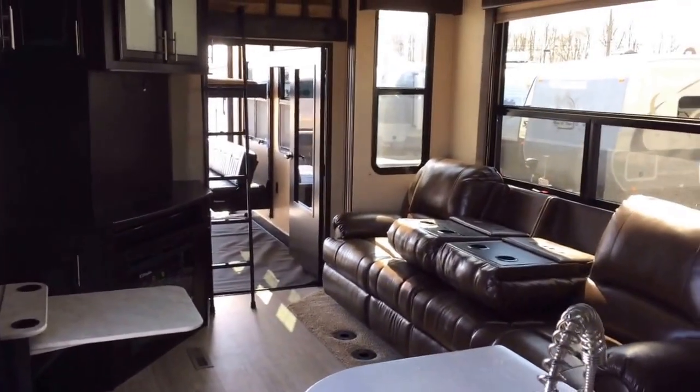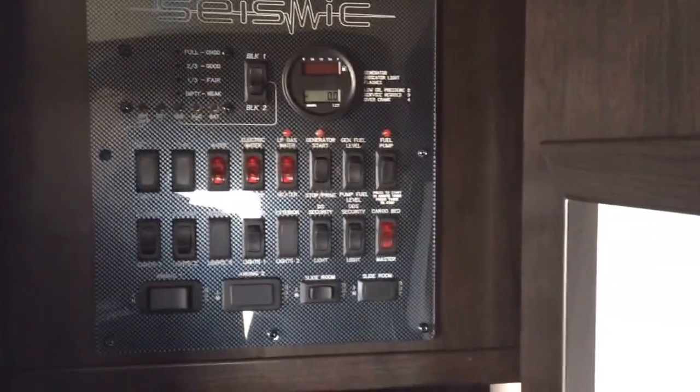Afternoon entertainment at the campground — and anyone who's ever camped knows exactly what I mean. Right when you walk in, you've got all of your controls right here and this awesome extra pantry space. What's cool about this is that it's all adjustable.